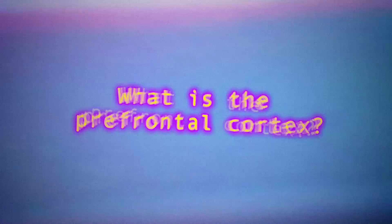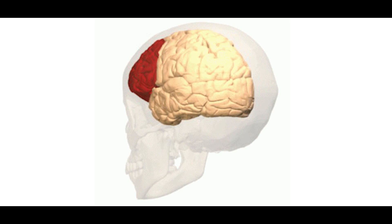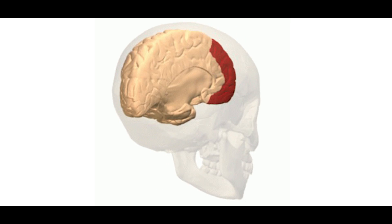What is the prefrontal cortex? The prefrontal cortex is a very, very cool sounding word that you can use to impress your friends and family. And it is also a cerebral cortex which covers the front part of your frontal lobe. It's all very frontal.